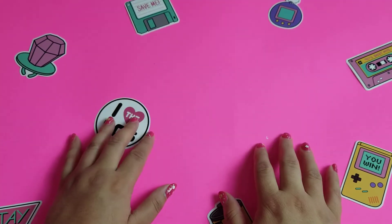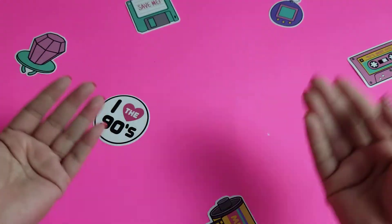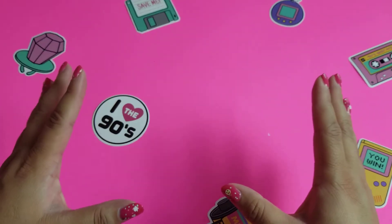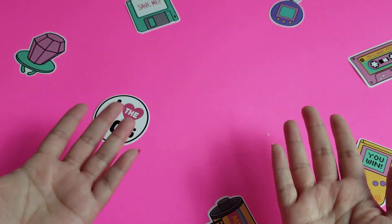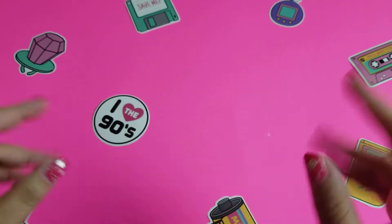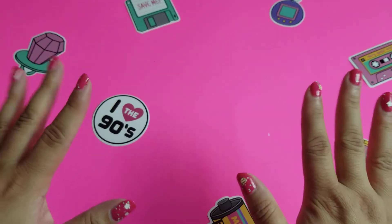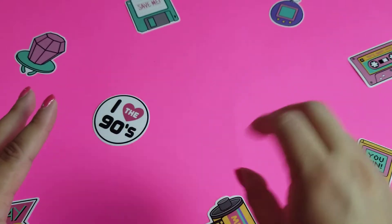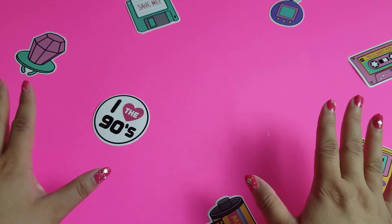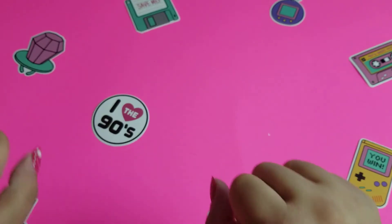Hi guys! Welcome back to Seeking Happy. I am Madi and today we're going to be doing another 90s nostalgia toy haul. It's not actually a current haul — we're going into my collection of all my 90s stuff that I've accumulated. And we're going to take a look at it together if you are from the 90s/2000s era. Maybe some of this stuff will bring back nostalgic feels for you.